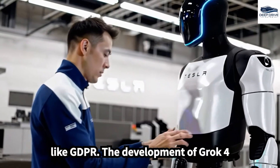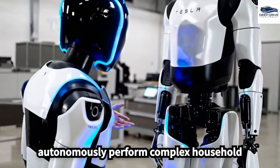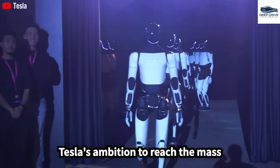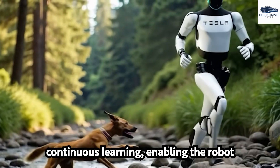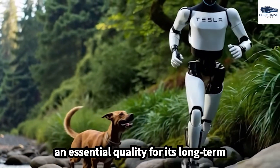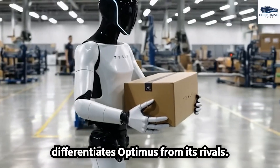The development of Grok 4 as the brain of Tesla's robot significantly enhances its ability to autonomously perform complex household tasks, a pivotal innovation for Tesla's ambition to reach the mass market. Tesla's approach emphasizes continuous learning, enabling the robot to adapt and undertake new tasks daily, a quality essential for its long-term utility and cognitive differentiation from rivals.